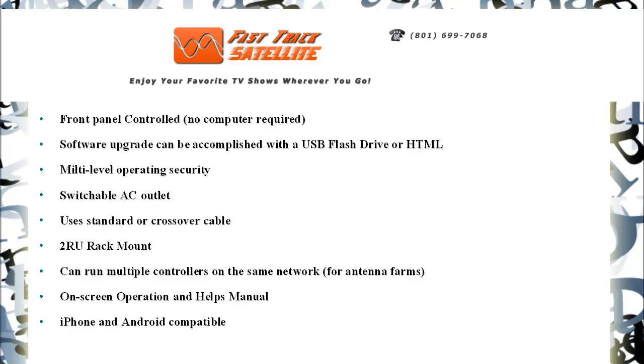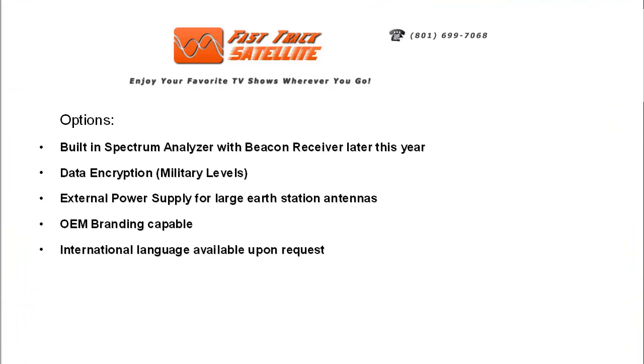On-screen operation and help manual, iPhone and Android compatible, built-in spectrum analyzer with beacon receiver, data encryption at military levels, external power supply for large earth station antennas, OEM branding capable, and international language available upon request.